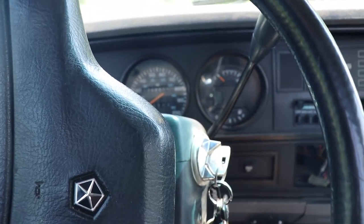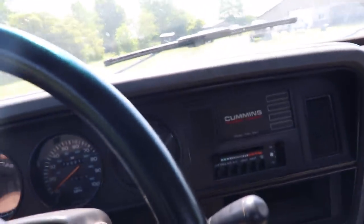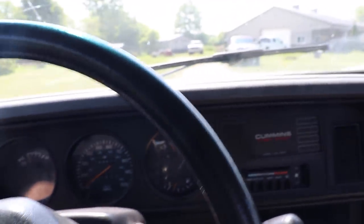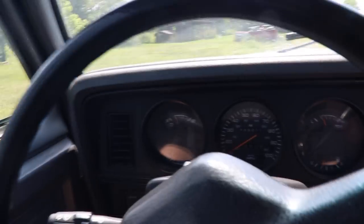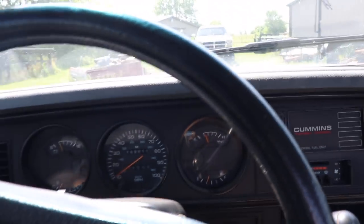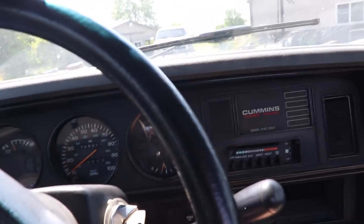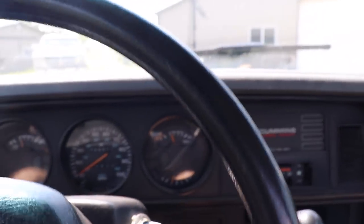Gotta love these VE pumps on these first gens. For anybody wondering about some of these gauges, the only one that really works is the fuel gauge. The oil pressure gauge doesn't really work, the oil temperature gauge kind of works, but for the most part a lot of these gauges are just touchy and sensitive. Anyway, we're gonna get to our little project for the day, which I think is gonna be pretty fun.